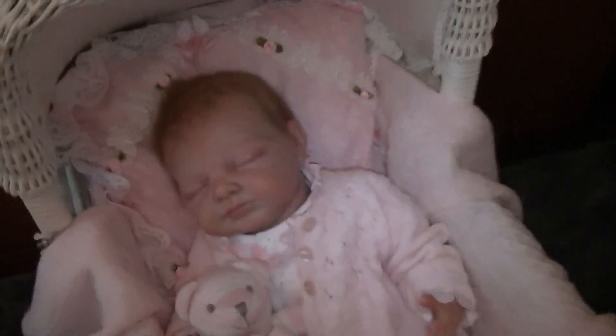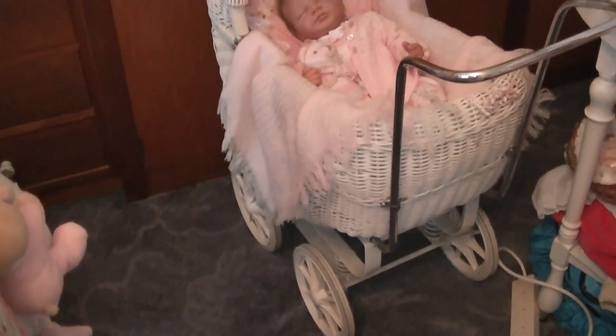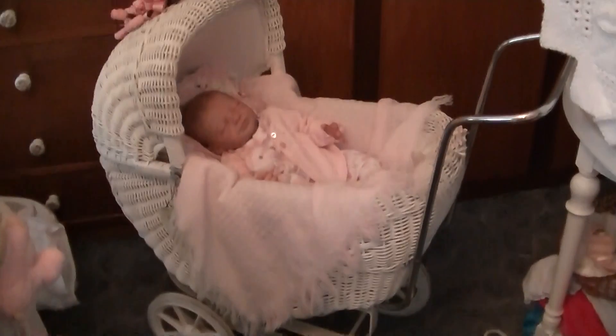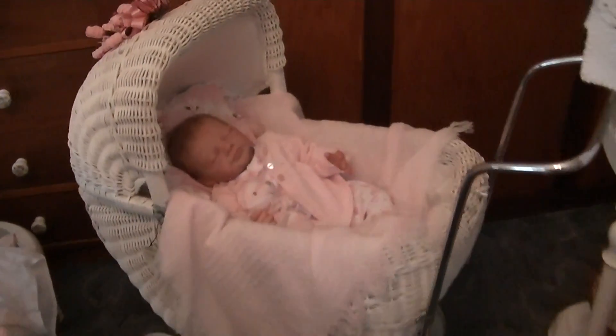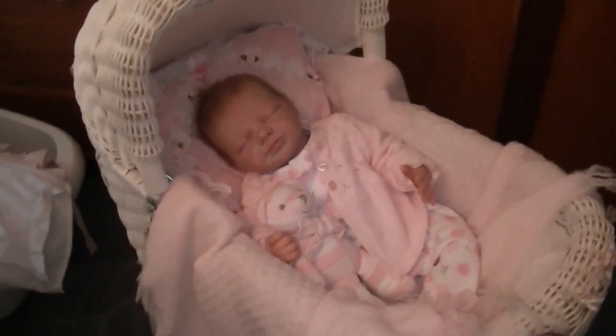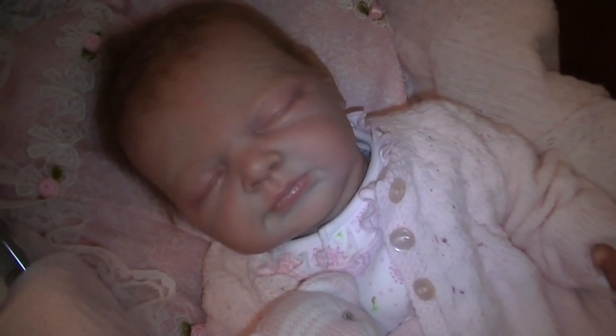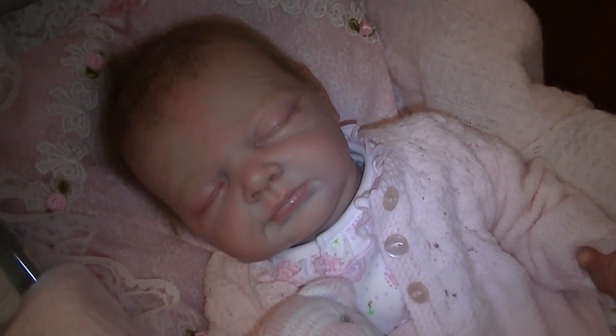And she is in the dolls pram I have. Such a pretty pram. So pretty. She fits perfectly because she's just a tiny tot. Thanks for watching. Bye.